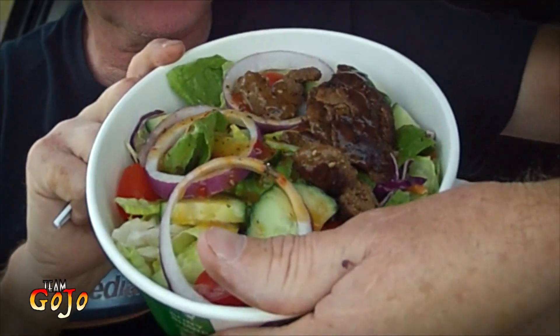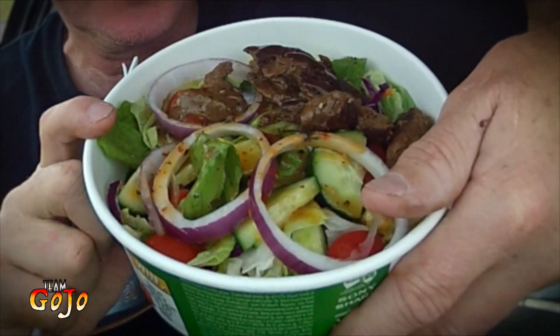That's the Thai style steak salad. It's big. There's my hand, so it's big. There's a lot there. $8.95. My first impressions are it's worth it.